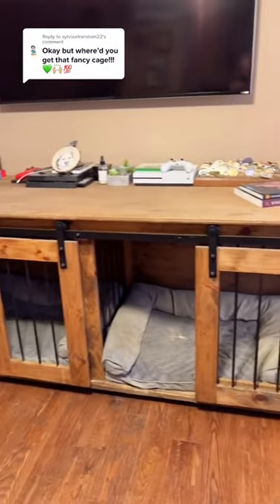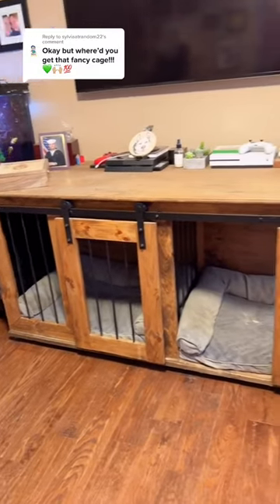So yeah, he made it. We've definitely been telling him that he should make these and sell these, because it's awesome.